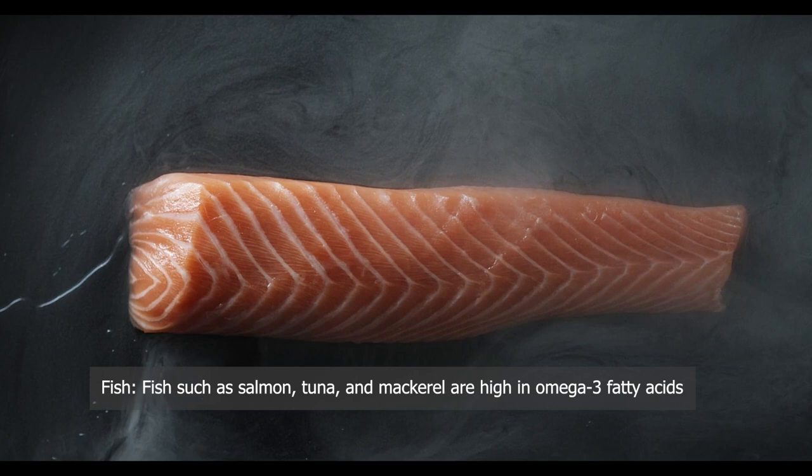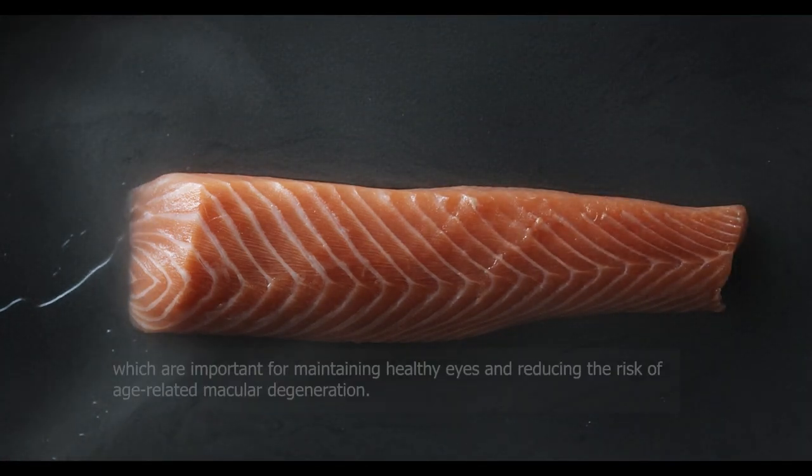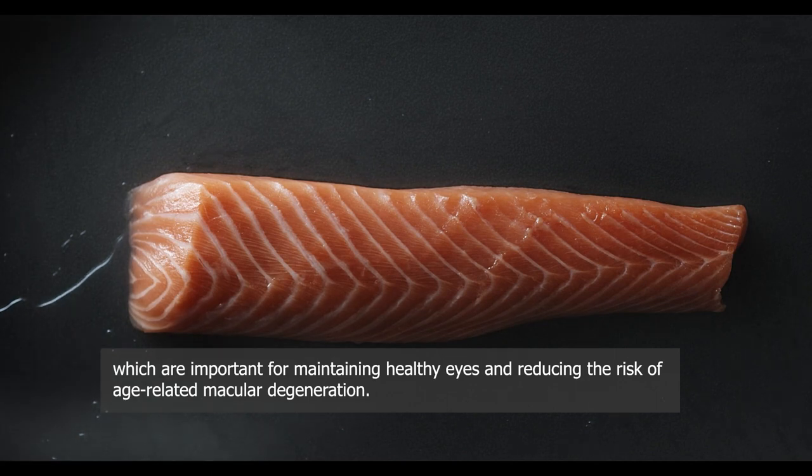Fish — such as salmon, tuna, and mackerel are high in omega-3 fatty acids, which are important for maintaining healthy eyes and reducing the risk of age-related macular degeneration.